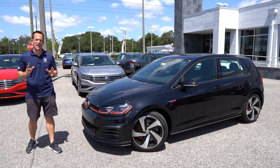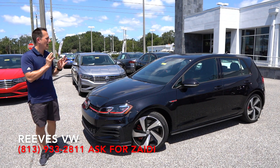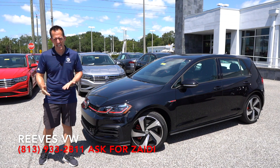Hey guys, what's up? It's Joe Rady from Rady's Rides. I'm back here at Reeves Volkswagen in Tampa, Florida, because guess what? We have it. This is a 2020 Volkswagen Golf GTI — this particular one is the SE trim.